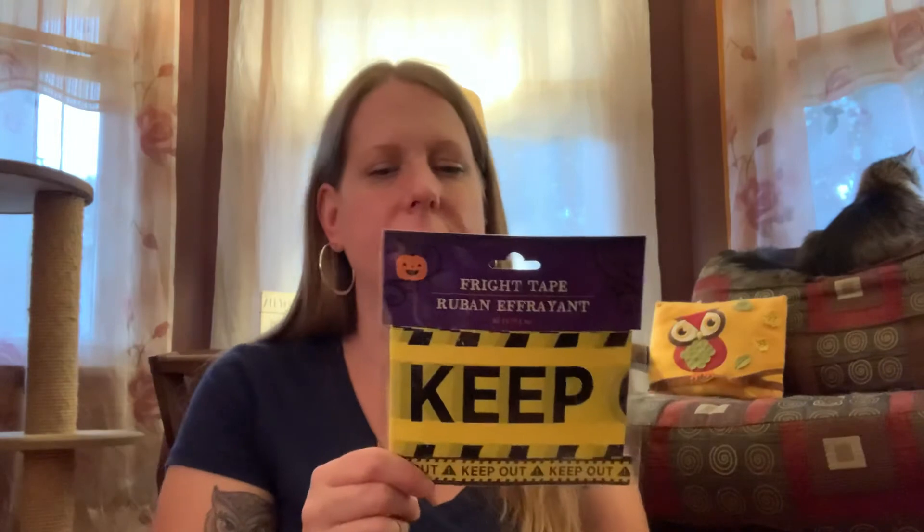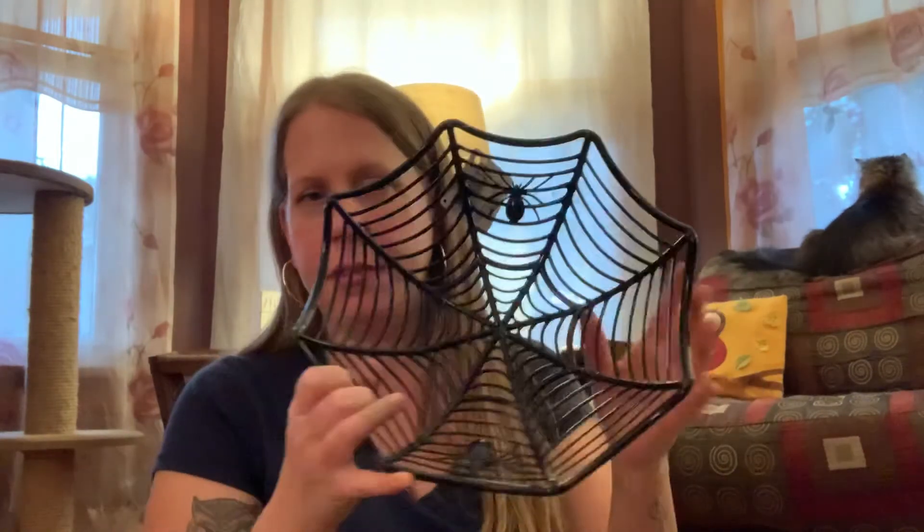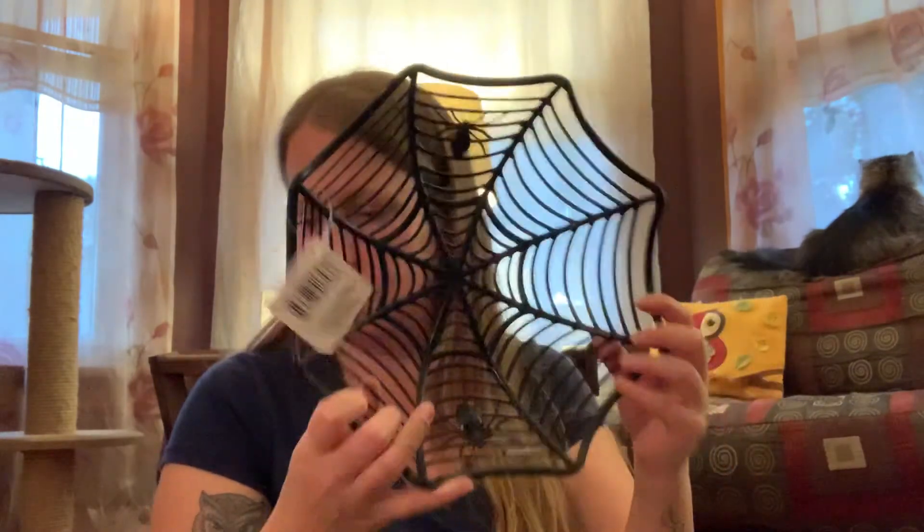We bought some caution tape to put around the house — around the porch and stuff, like I did last year. It says 'Keep Out, Keep Out' and it was just a dollar. Then I got this plastic spiderweb bowl, which you can do a lot of things with. My sister actually spray paints these different colors and glues candlestick pieces to them — she's a really good crafter. I just bought it to put in the middle of the table, maybe put my fruit in it during Halloween season.